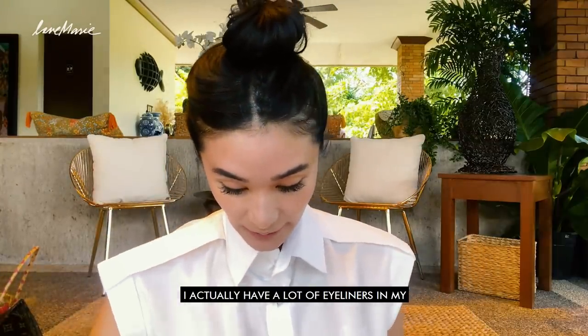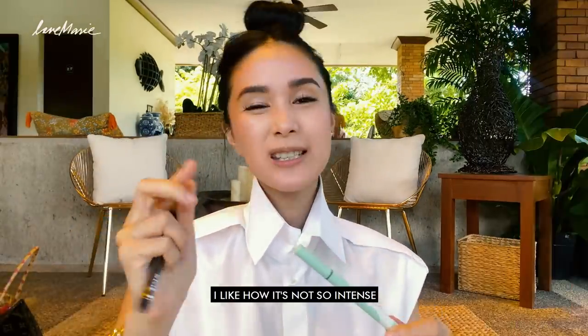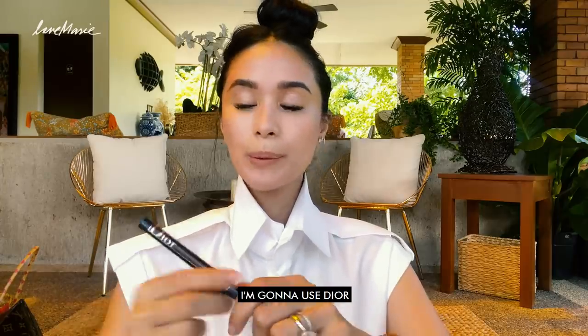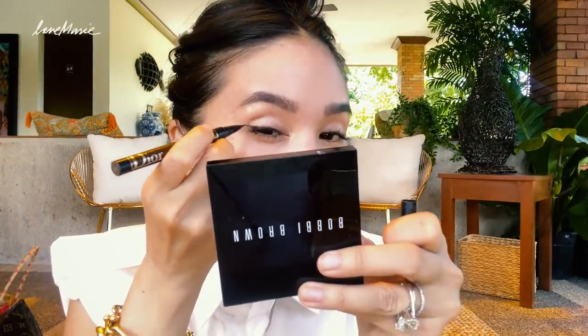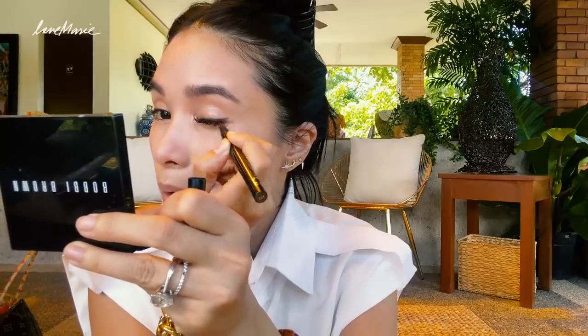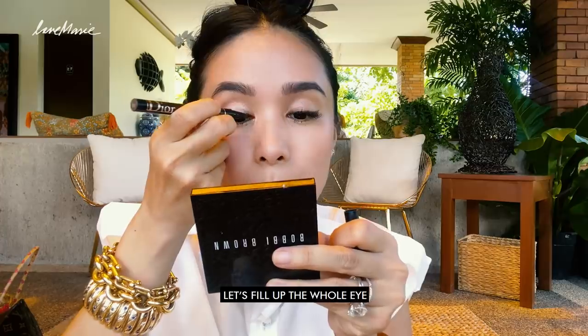My eyeliner — I actually have a lot of eyeliners in my makeup kit because you never know if you get stuck somewhere. I don't know what I'd do without my eyeliner. So I got this from Dior — this is like a dark brown. I like it because it's not so intense. If you don't want to be so dressed up, a light brown shade would do. This is also from Happy Skin — this is the perfect black. I love this. I also use that a lot, and they also have the pencil so you can put it underneath. I'm going to use Dior today because I don't want to be so out there — just going to do a little shading, very very light.